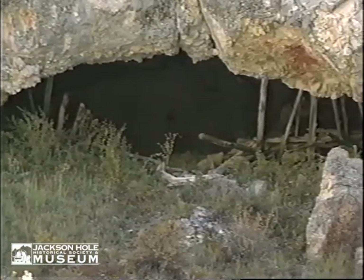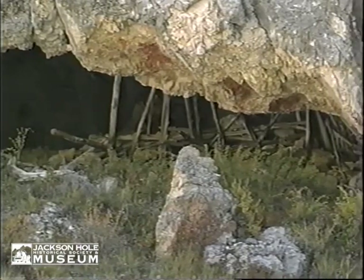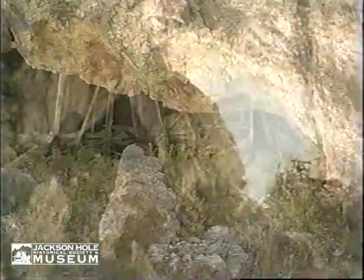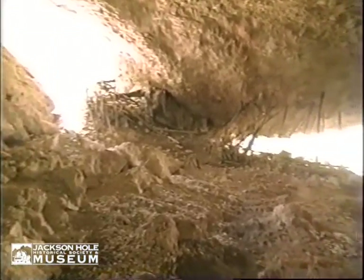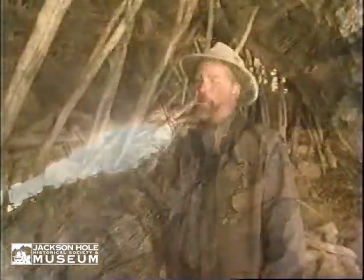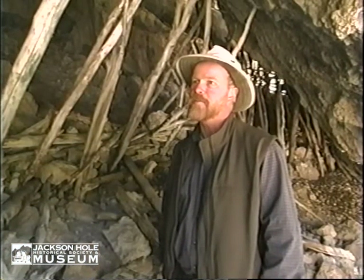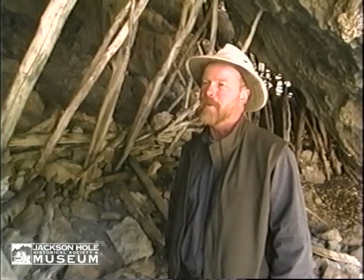There is a wall or a fence or a fortification of some sort. Sheep Eaters are known to have fortified caves and rock shelters, and they did that by leaning timbers up against the cave entrance and then covering them with hides or maybe even grass mats. We know the cave has been used by outlaws in the recent past, but perhaps in the not-so-distant past it was used by the Sheep Eaters.